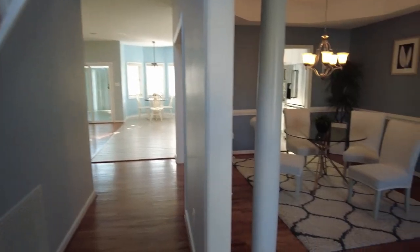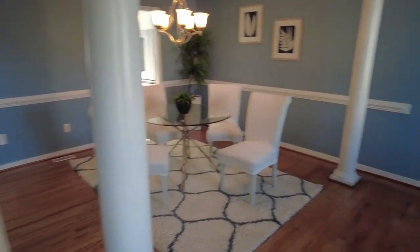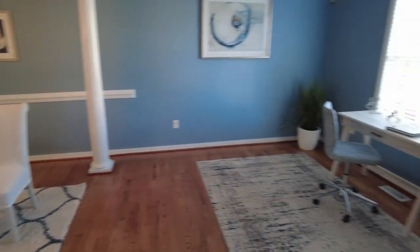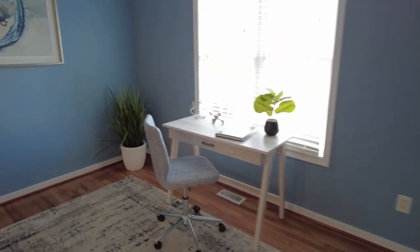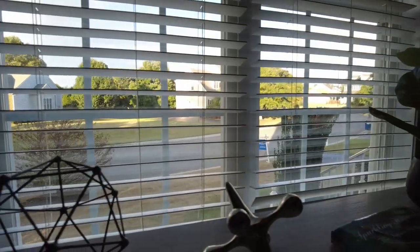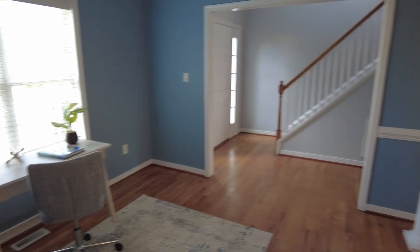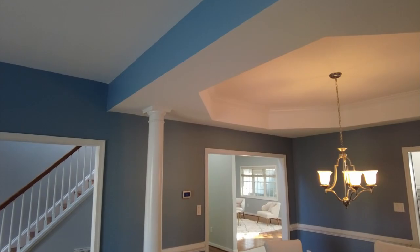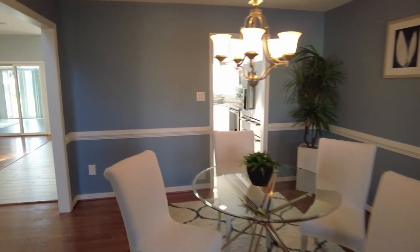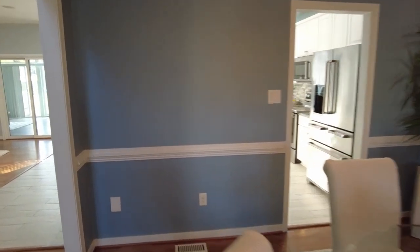We're going to start here in our more formal space. Here in the front is a great place if you have formal furniture — they have a stage here with a desk. You could have a home office here if you wanted to look out and have some nice natural light. The space is separated by columns and we pick up chair rail and a nice tray ceiling in our formal dining space. They did a real good job of leaving it open yet showing that there are two distinct spaces.